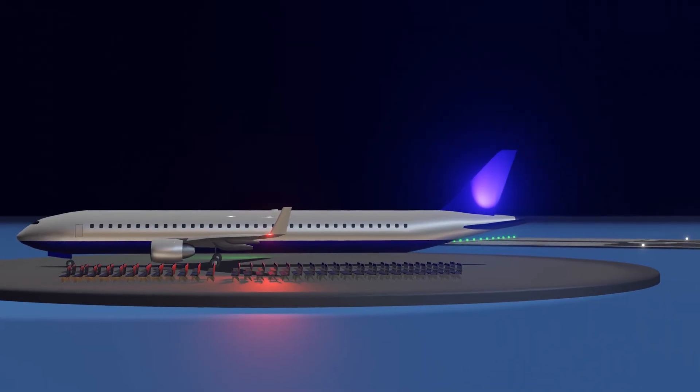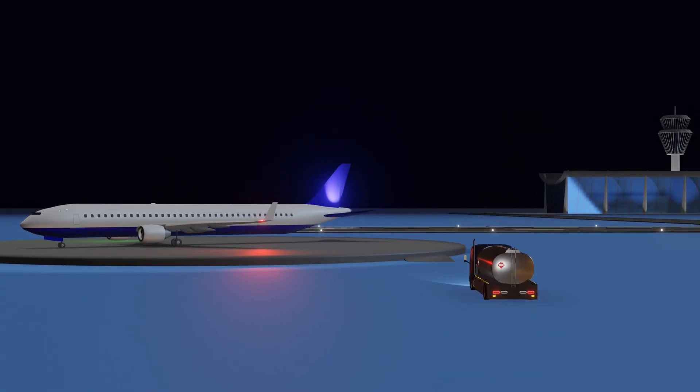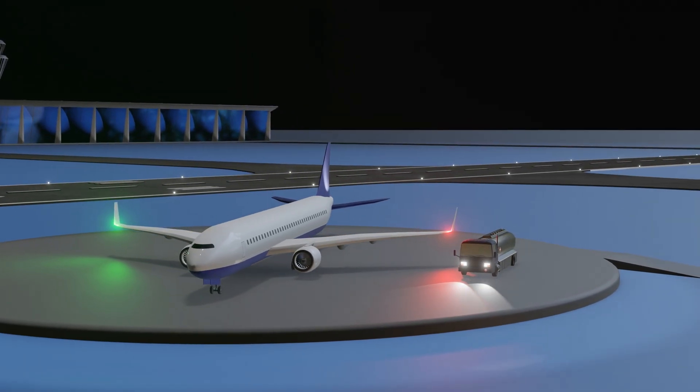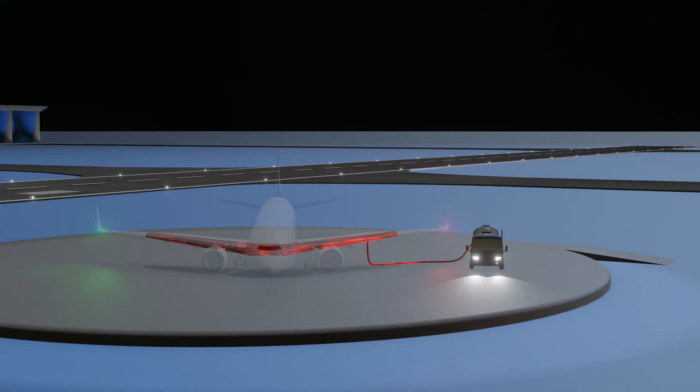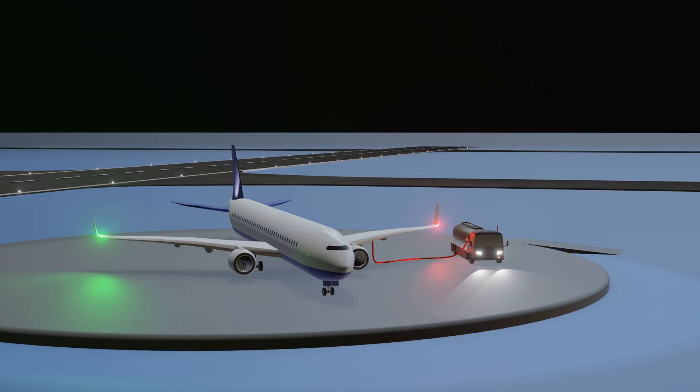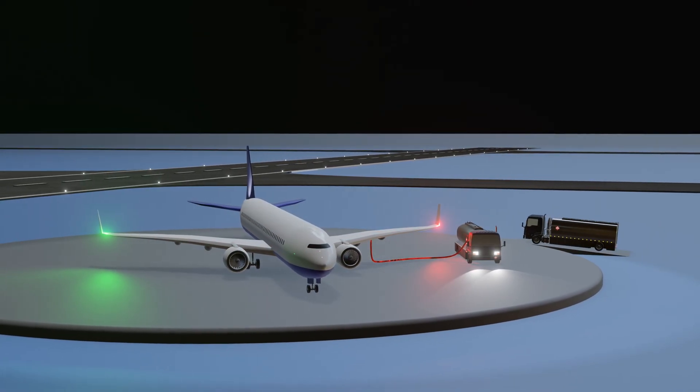This is thanks to a fuel capacity of 6,875 gallons. The 737 can be fully refueled by a single fuel truck this size. This fuel is stored in three main tanks, two in the wings and one in the fuselage.